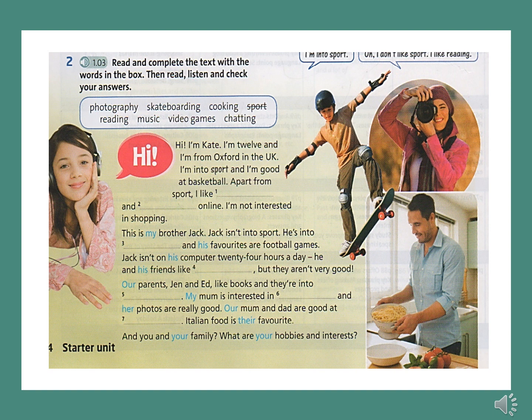This is my brother Jack. Jack isn't into sport — he's into video games, and his favourites are football games. Jack isn't on his computer 24 hours a day. He and his friends like skateboarding, but they aren't very good.